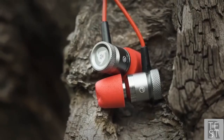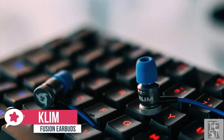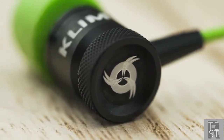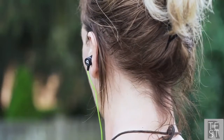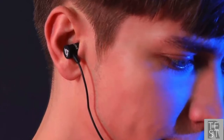At number three is the Klim Fusion earbuds. Klim is a new brand on the block, but don't let their freshness concern you — the company has a commitment to design and quality, and even though gaming is the focus, it doesn't become the dictator. This set of in-ear earbuds are designed to be used as a gaming headset, but also something you'd happily take out every day to listen to your favorite music.